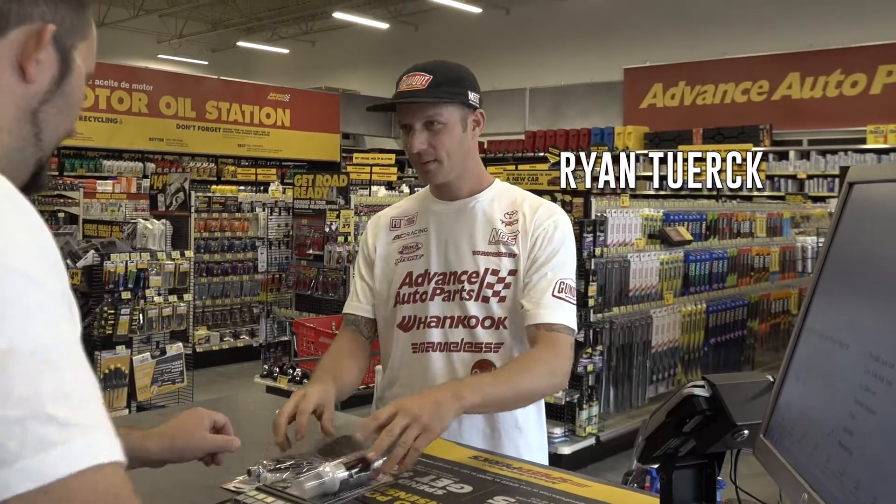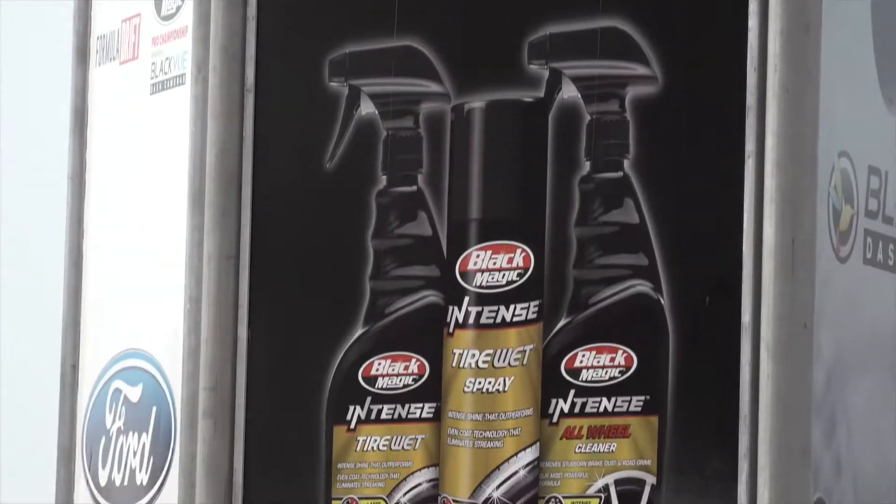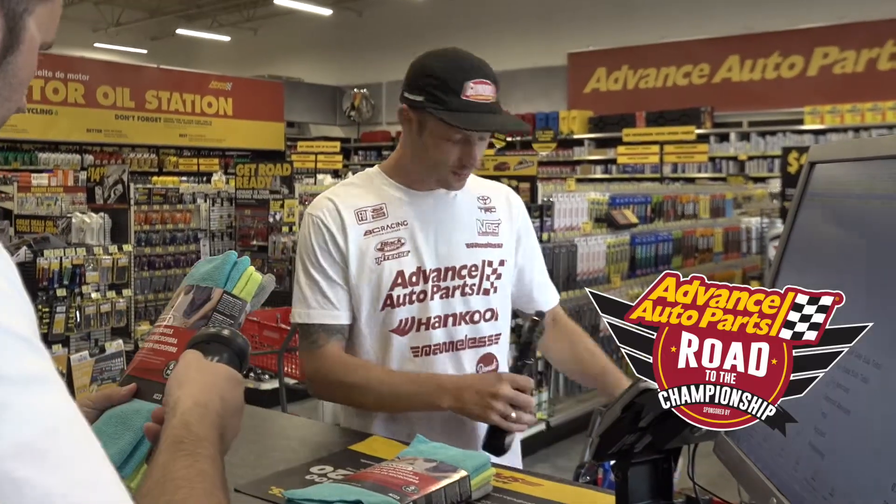Alright, just getting some supplies for the team here at Road Atlanta. Big thanks to Advanced Auto Parts. This is actually the Advanced Auto Parts Road to the Championship at Road Atlanta, Formula Drift.